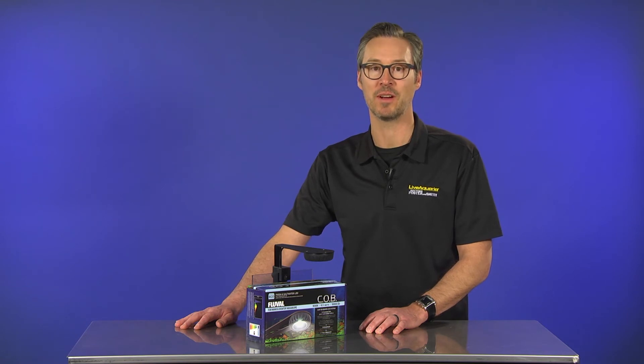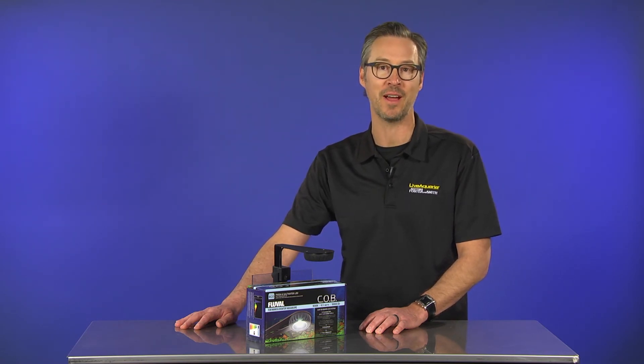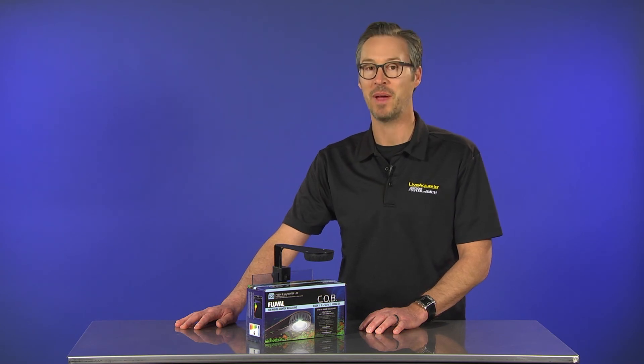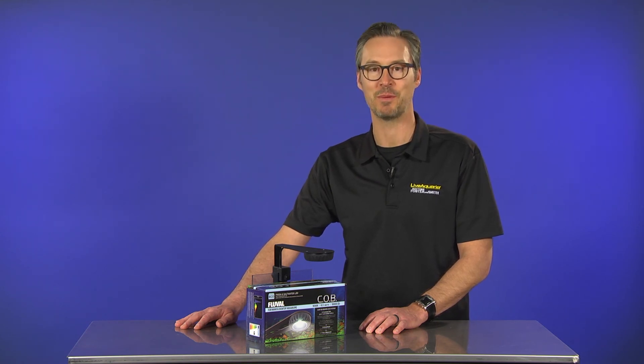Thanks for watching. Please comment below and share your thoughts and impressions of the next generation Fluval COB Nano LED Light Fixture. Better yet, share pictures of how you illuminate your refugium. Until next time — feed, siphon, repeat.